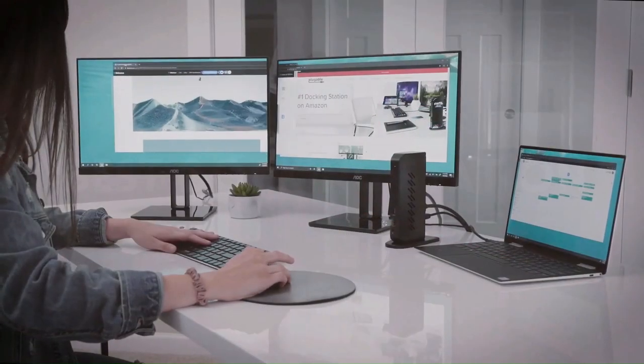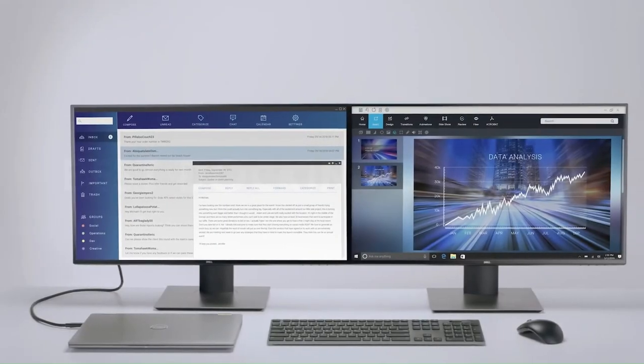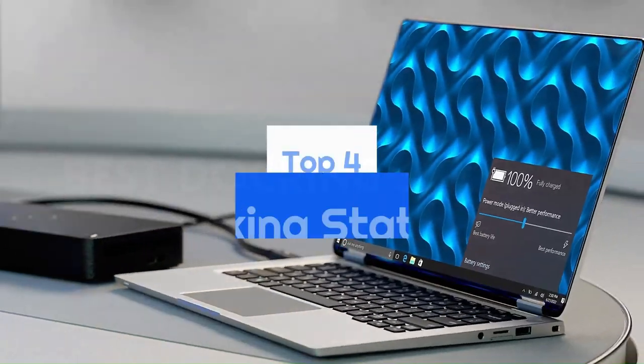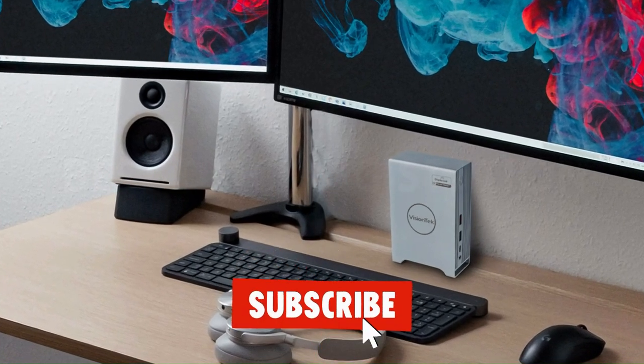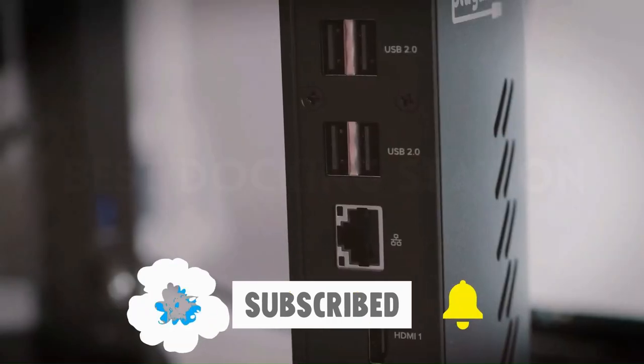Docking stations are designed to turn your laptop into a desktop, expanding its capabilities and making it more powerful and versatile. In this video, we'll be reviewing the top 4 laptop docking stations of 2023, so you can find the perfect one for your needs. We will try our best to present you the best tech products which you can buy now.